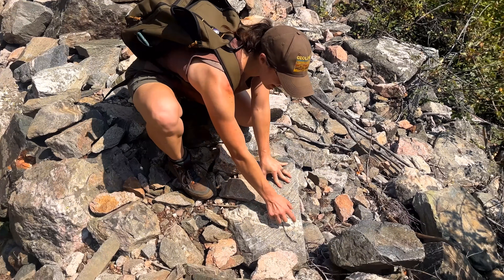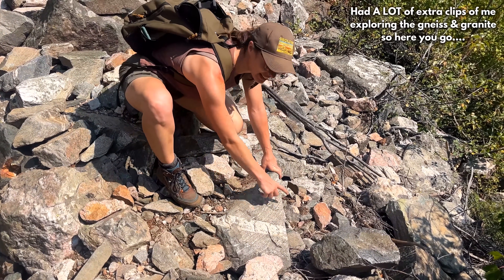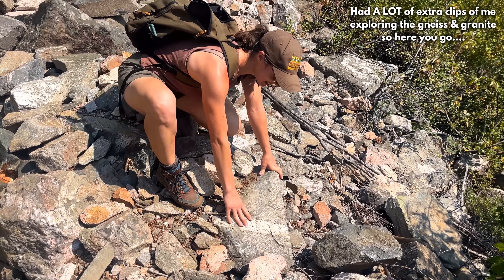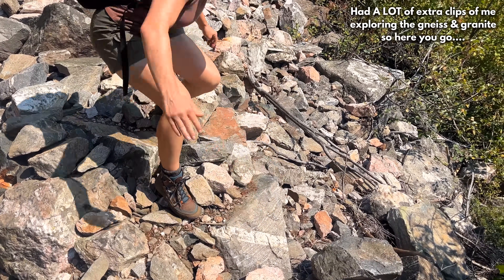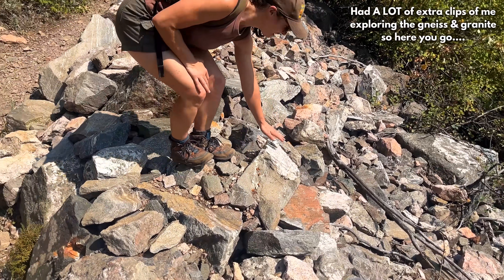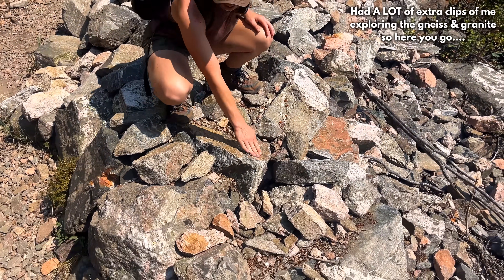Look at that one — that is a perfect example. We've got the banded gneiss and then the straight cut across of that granite intrusion. Both of these are still over 2 billion years old. And look, it's everywhere — gneiss and then granite on top, and this one cuts across the intrusion, going across the layers.